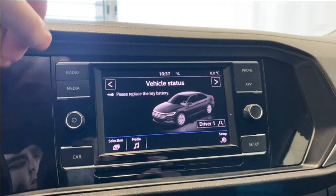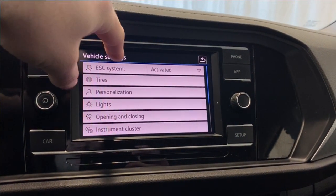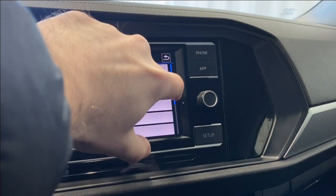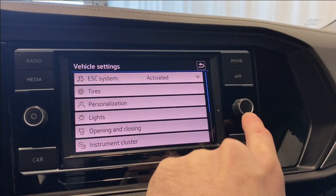Opening the car settings here, you can set up your driver profile, your tires, personalization, your lights, opening and closing for the locks, and your instrument cluster. There are tons of options in there, including factory settings, service, units, time and date, and instrument cluster settings.